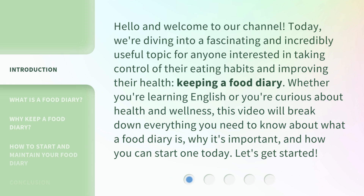Whether you're learning English or you're curious about health and wellness, this video will break down everything you need to know about what a food diary is, why it's important, and how you can start one today. Let's get started.